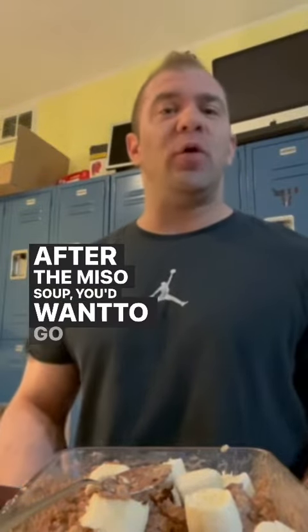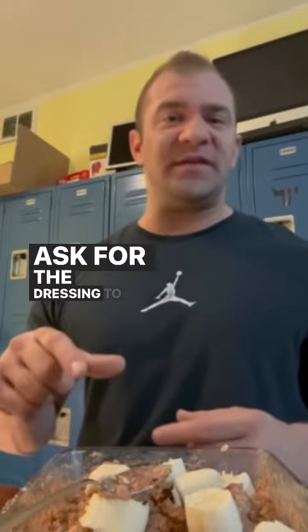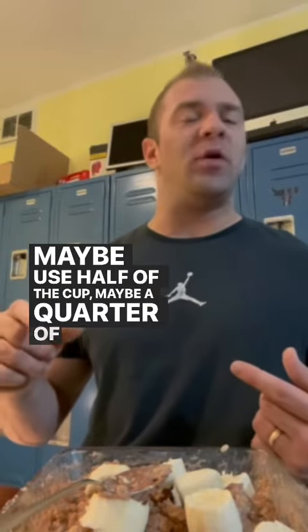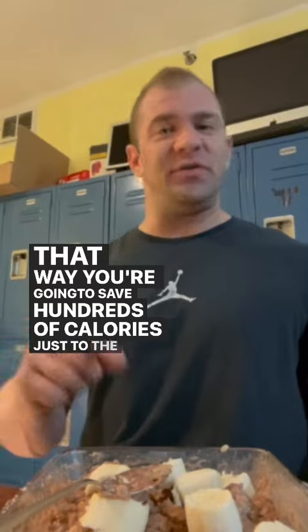After the miso soup, you'd want to go with a salad and then double up on the protein. Ask for the dressing to be on the side and just drizzle that dressing over the salad — maybe use half the cup or a quarter of the cup — and that way you're going to save hundreds of calories just through the dressing.